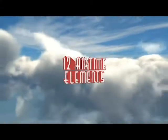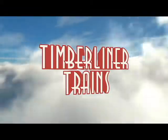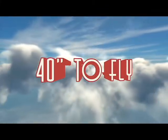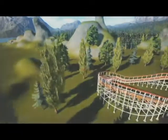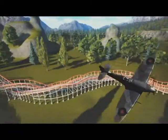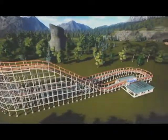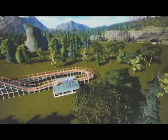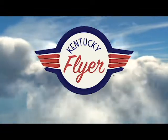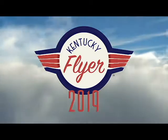It's going to feature Gravity Group's famous Timberliner trains, which I think look pretty awesome. You only have to be 40 inches tall to ride this, which is really good. We have a rendering showing a little bit of the coaster, though we haven't received an official POV from the park yet. Other people have taken this rendering and turned it into a POV in No Limits and other simulators — I'll post a link to one of those in the description.